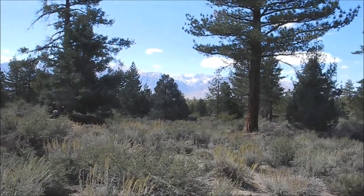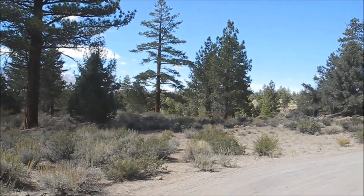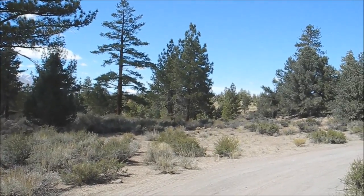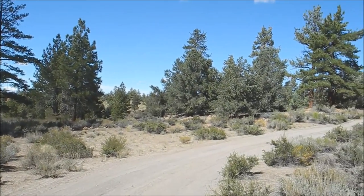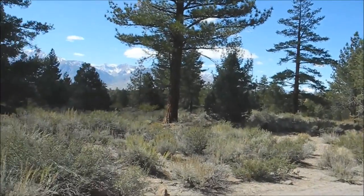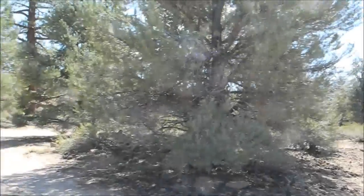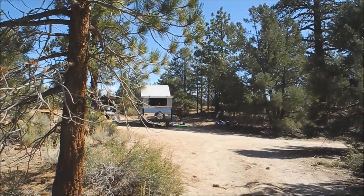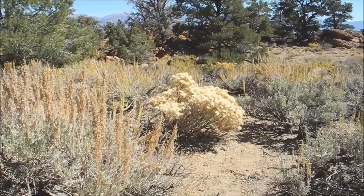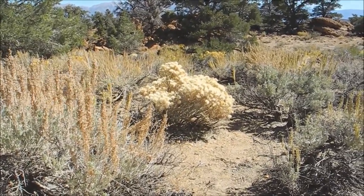We're breaking camp to see if we can find some more wonderful spots. We've got our dog Generator with us.